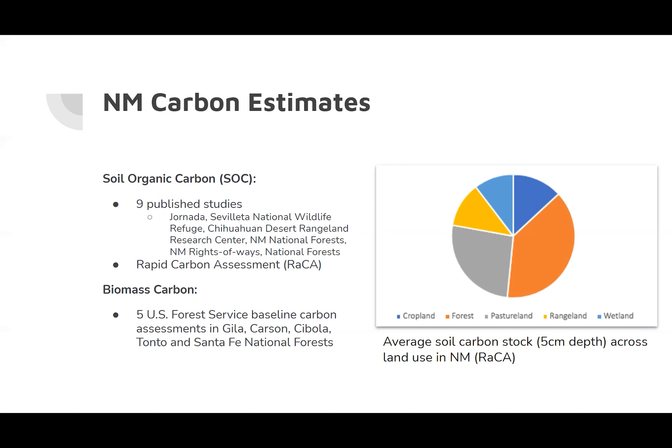Aside from soil, carbon is also sequestered in living vegetation. During photosynthesis, plants intake atmospheric CO2, and carbon is stored within the plant tissue. This carbon stored in plants is known as biomass carbon stock. We found five U.S. Forest Service baseline carbon assessments in the Gila, Carson, Cibola, Tonto, and Santa Fe National Forests.